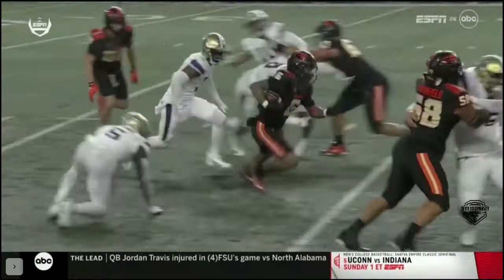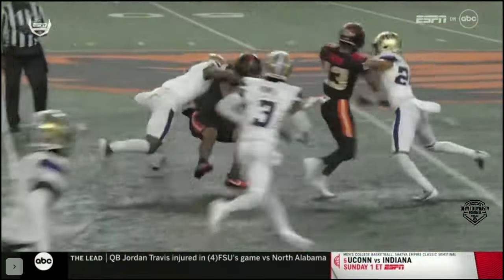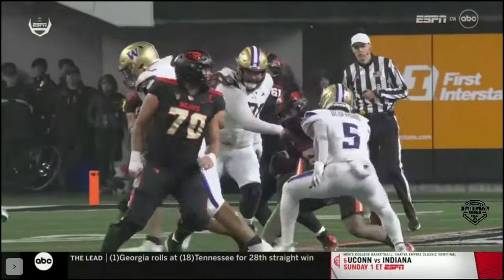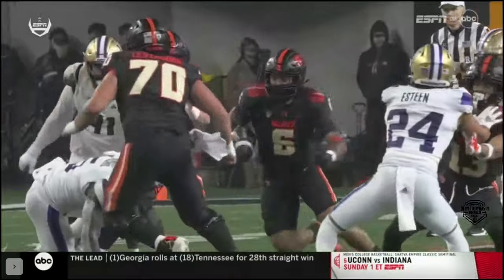Everybody now looks to see who's down on the field for Washington. Raelynn Goforth, their linebacker, the SC transfer, being looked at. He's down on one knee — that's not a good sign.